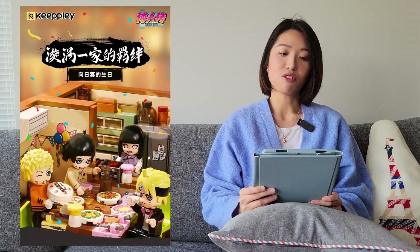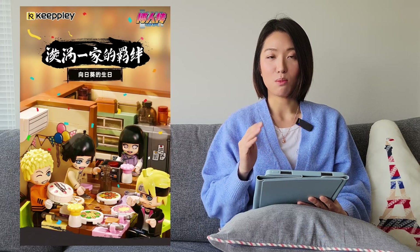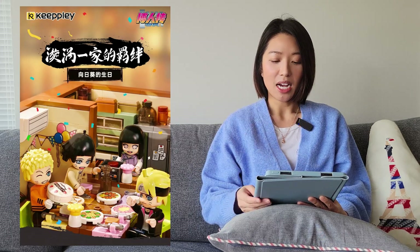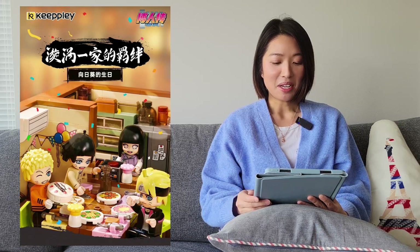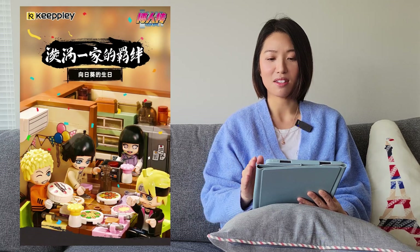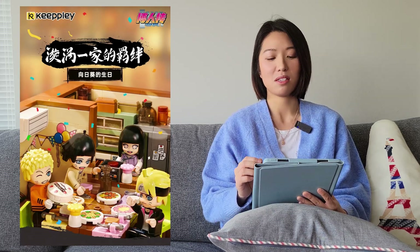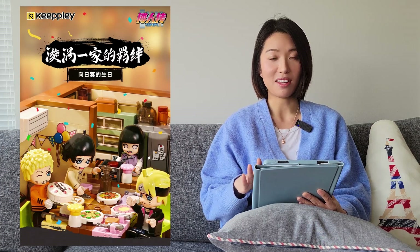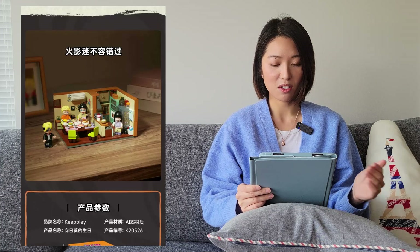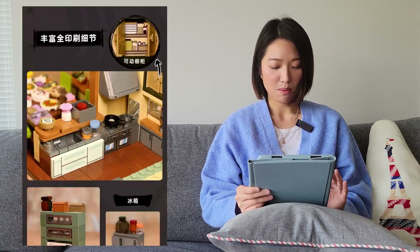The next one is also from Keebly — a collaboration with Naruto. They've released a bunch of Naruto sets previously, most notably the ramen shop, which I did buy but haven't built yet. This new one looks like a birthday party scene, though I don't follow the show so I'm not sure what season. I believe Keebly only uses printed pieces, so everything you see should be printed. These are just the typical Keebly diorama style sets.